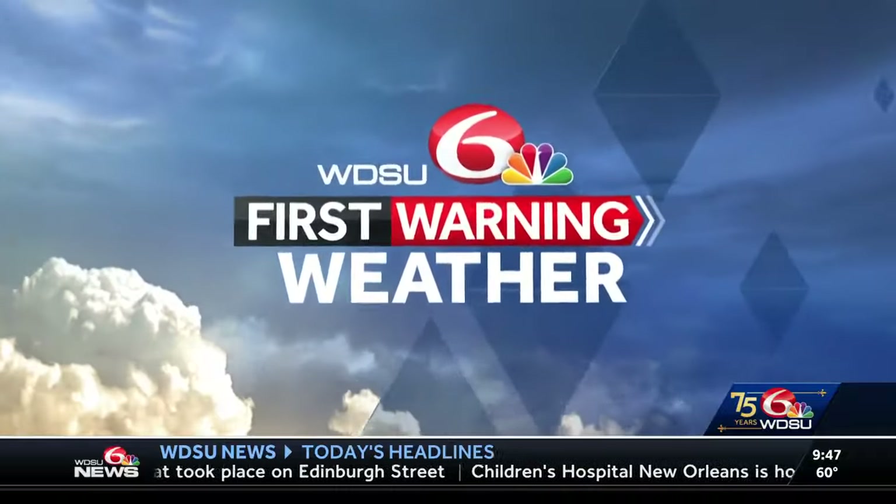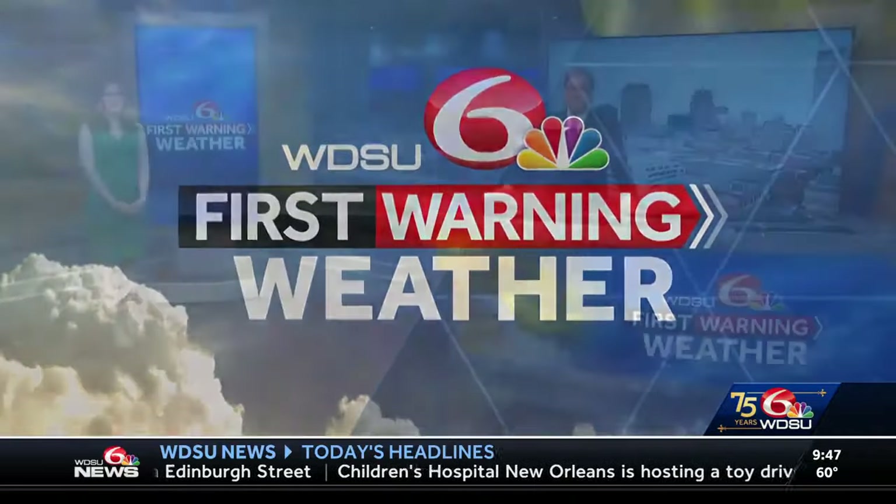At 9:47 we're going to check your first warning weather. So I-115, they might need the umbrella and the old jacket with the hood on if you're going to that one.